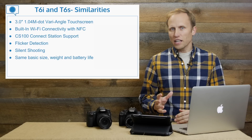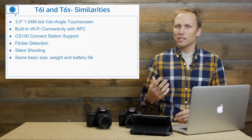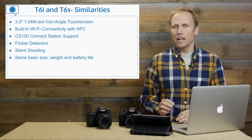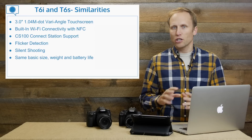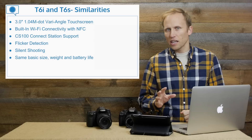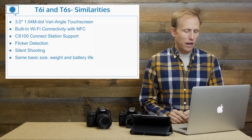They've both got flicker detection, which is also in the 7D Mark II. When you're shooting under fluorescent lights vibrating at certain frequencies, the camera will detect that and minutely delay the shutter to ensure a more consistent image from shot to shot — a delay that is not perceptible, just enough to battle that flicker.